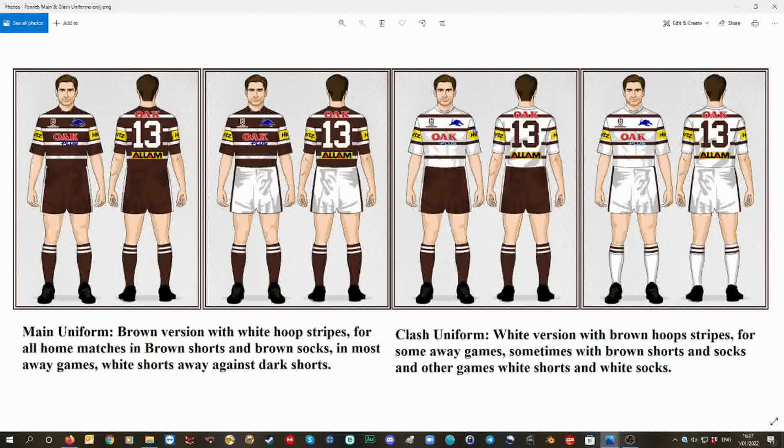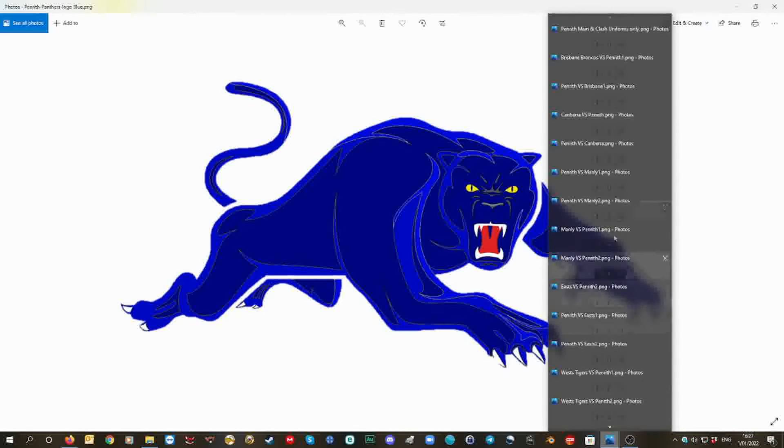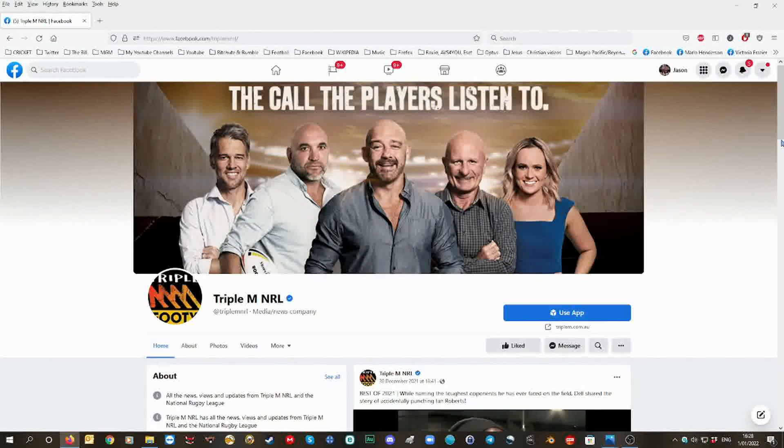And also the Penrith Panthers logo — I edited it in blue, different shades of blue. That one's the small, that one's the large. So this is my edit. And what Rob did was, in the brown version, he added the outline around the blue Penrith logo. I want to ask you what you think about my design, Mark Geyer.